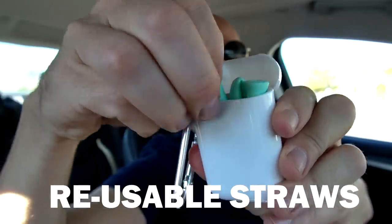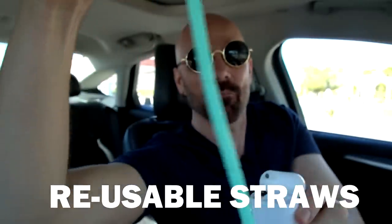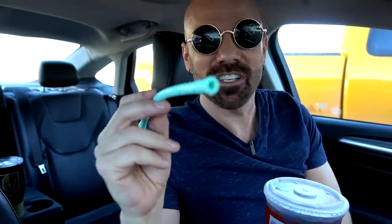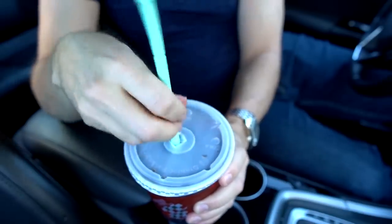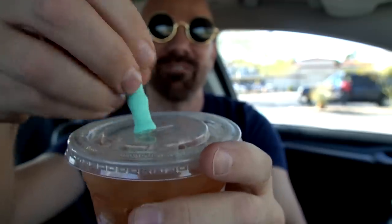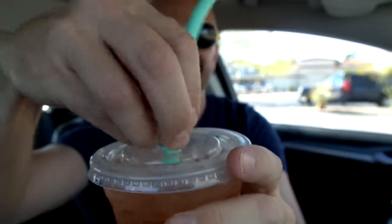A reusable straw. Big American fountain drink versus the reusable straw. It wasn't as smooth as silk. It's kind of hard to tell where the bottom is at when you push it in there — it just keeps going because it just starts folding over. It's a little bit floppy. Is that too bad? I don't know.